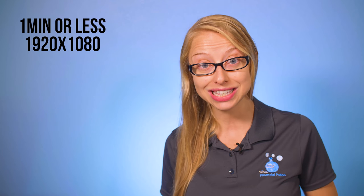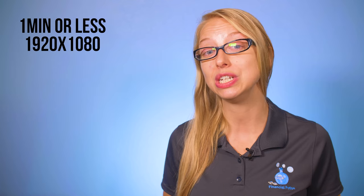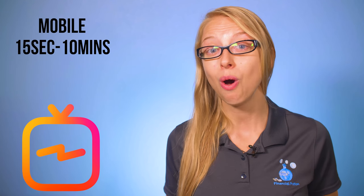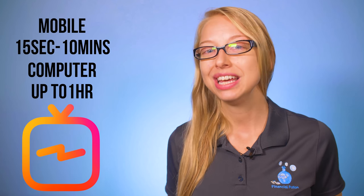Prior to mid-June of 2018, we had just Instagram and Instagram Stories. With these features, a person could only upload videos that were one minute or less in 1920 by 1080. Now there's Instagram TV — it's connected to your current Instagram and allows you to upload between 15 seconds to 10 minutes on a mobile device, or up to an hour if you upload using your desktop computer.